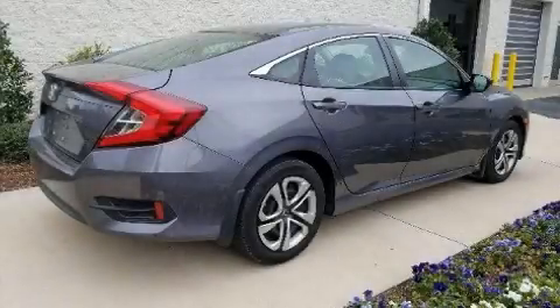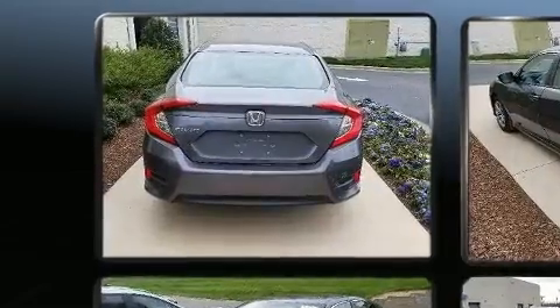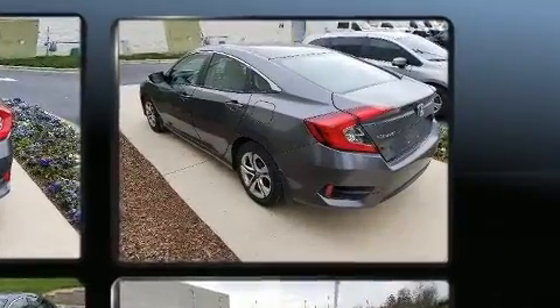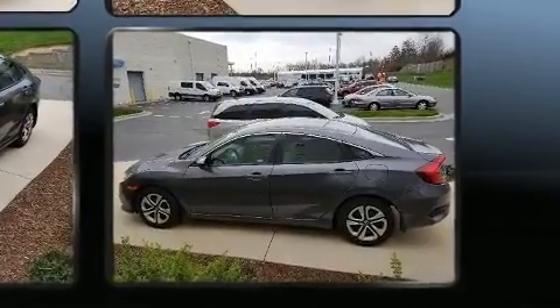Familiarize yourself with the 2018 Honda Civic with fewer than 25,000 miles on the odometer. This four-door sedan prioritizes comfort, safety and convenience. Smooth gear shifts are achieved thanks to the two-liter four-cylinder engine, and for added security, dynamic stability control supplements the drivetrain.